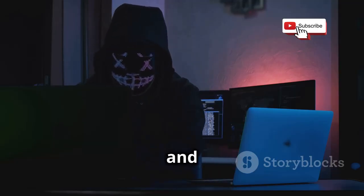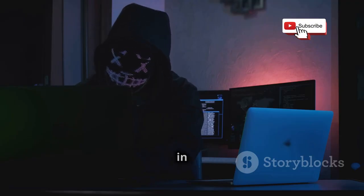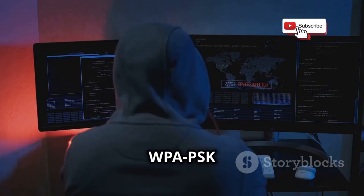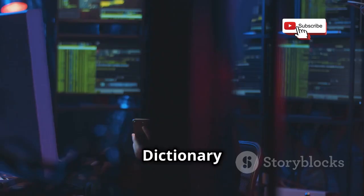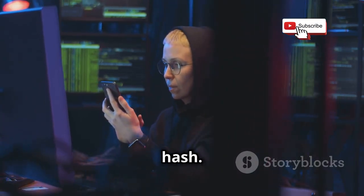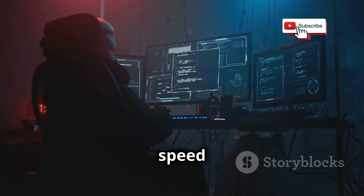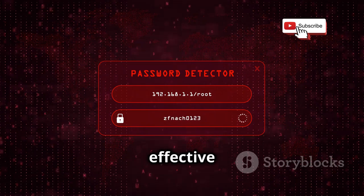We've talked about cracking WEP and WPS, but what about WPA-PSK — the most common Wi-Fi security protocol in use today? That's where CoWPAtty comes in. This tool is specifically designed to crack WPA-PSK passwords by taking advantage of dictionary attacks. It takes this a step further by using rainbow tables to speed up the cracking process — pre-computed tables that store password hashes and their corresponding plain text passwords.